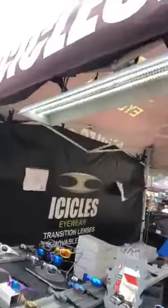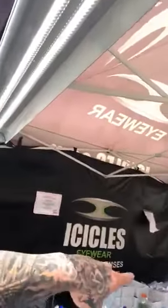I ran into our official eyeglass sponsor, Icicles Eyewear. I talked to Kemp — he's up at Black Hills Harley, so go check him out up there. They do have this new prescription available in these new Knight Rider style glasses.